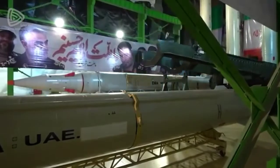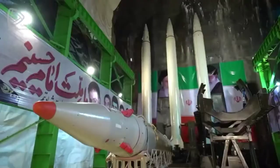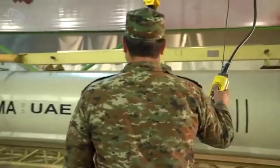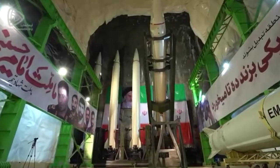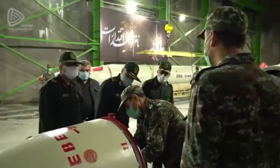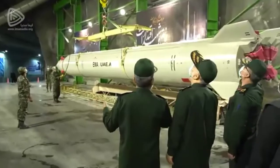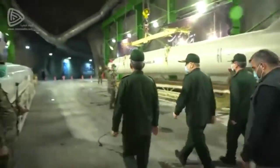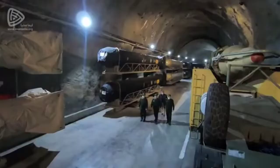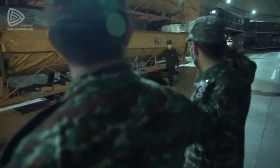Other observers have pointed to the writing on the side of the missiles, which seems to read 'UAE.' However, some of the lettering that follows this has been obscured with a placard and there is no other evidence to suggest that it refers to potential targets in the United Arab Emirates. It is possible that the missiles are pre-programmed for their intended targets for expediency and launched in groups at collocated targets in an attempt to overwhelm missile defense systems.